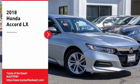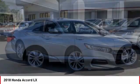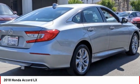Stop by and take a look at the 2018 Accord. Ingeniously simple, yet overflowing with luxury and technological creativity. All that and more in the Accord.